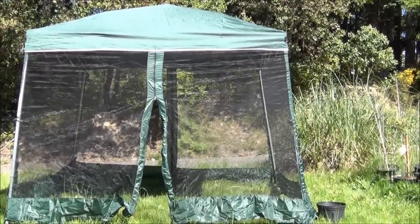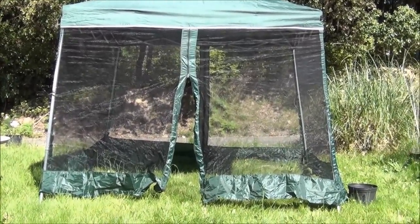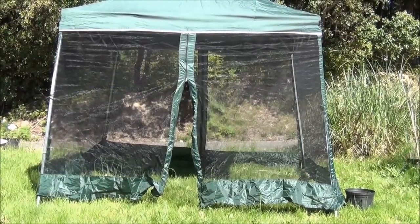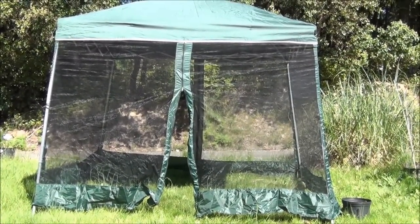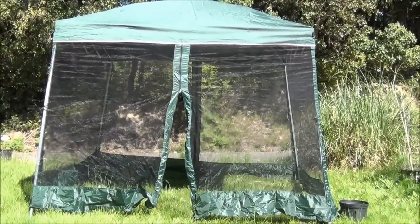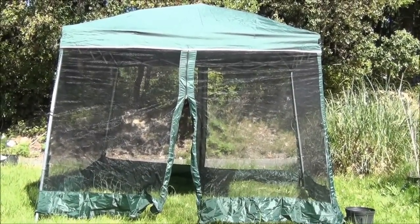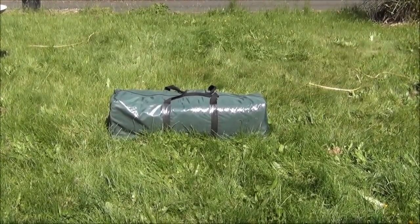I picked up a lot of the stuff for a song. This canopy here I picked up for twenty dollars. It has all four of the screened walls, has the roof, everything's nice and shiny, so that was a pretty good buy. And here's what it looks like when it's all wrapped up nice and pretty in its bag.